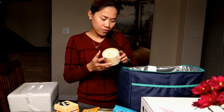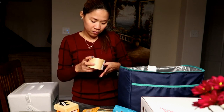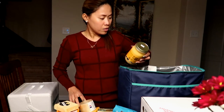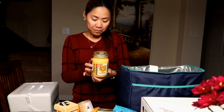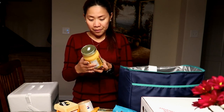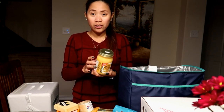We also have a soft rib cheese, a chili con queso — I think that's for the chips.